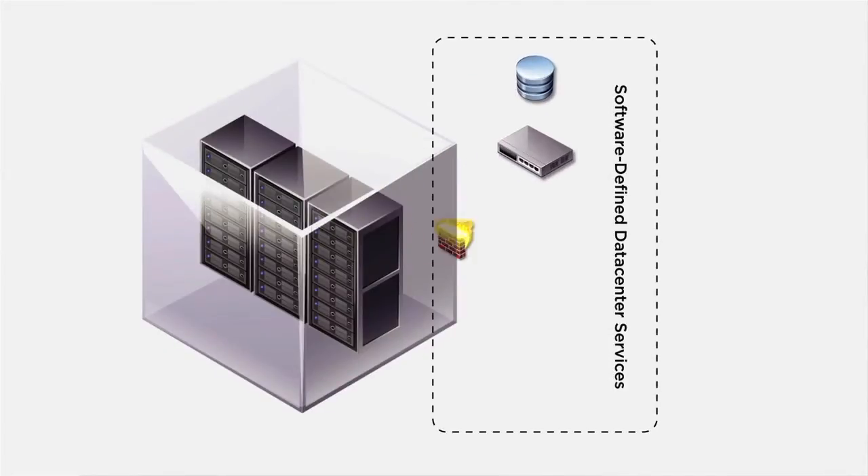vCloud Director provides virtual data centers that let you deploy workloads from shared infrastructure in minutes. Since both enterprises and VMware service provider partners use vCloud Director, department IT admins like you have the most flexibility to consume infrastructure the way you want it.